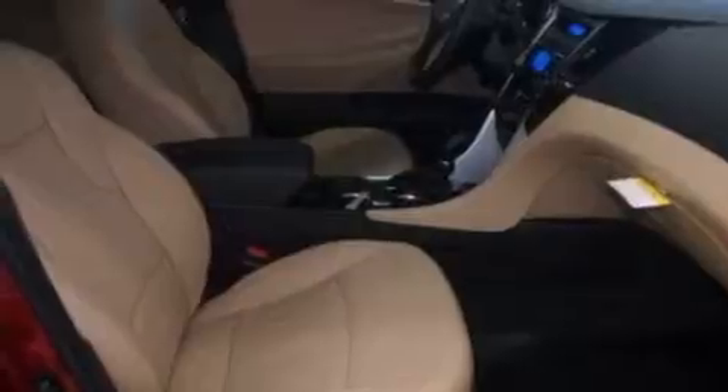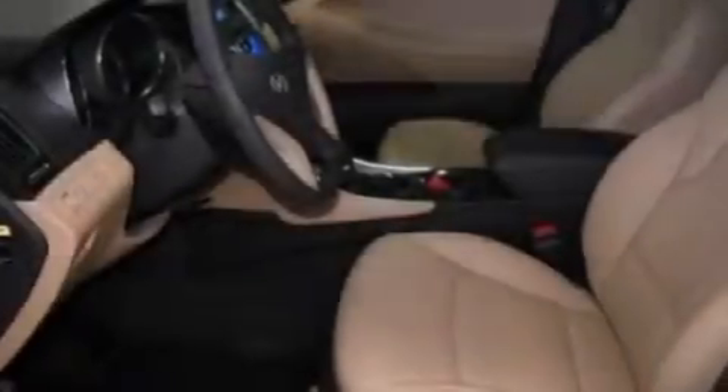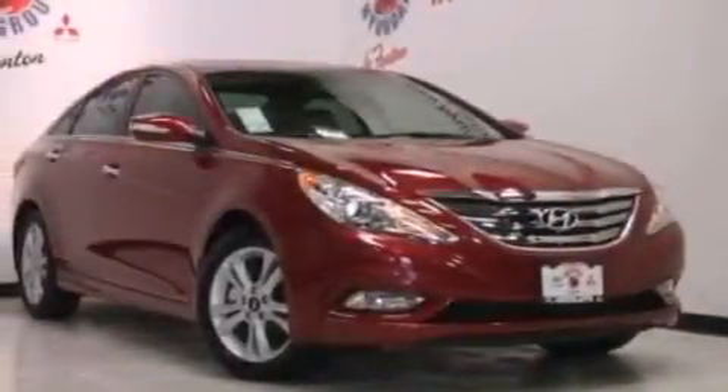Fog lamps, brake assistance technology, a keyless entry system, and leather seats that provide great support and create an overall luxurious feel.